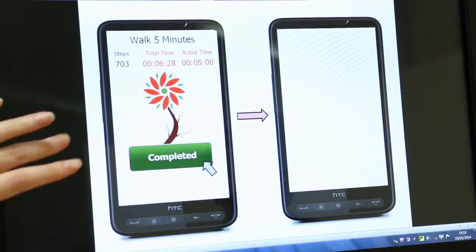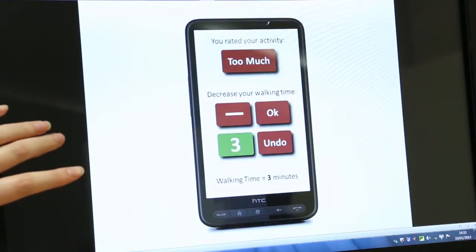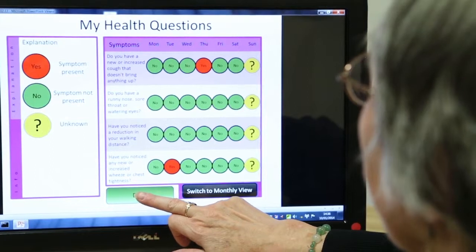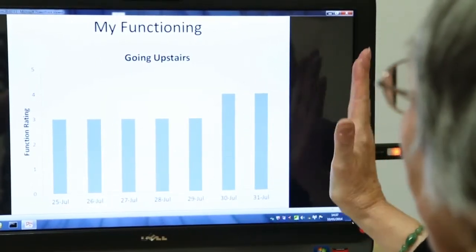Once this gets to five minutes and you've got your whole flower, that will be your walk completed. The system is in a very early stage of development at the moment, so what we have been doing is speaking to people who have COPD, with healthcare professionals, and also with the family members of those people with COPD, to get their views on what is needed for COPD self-management.